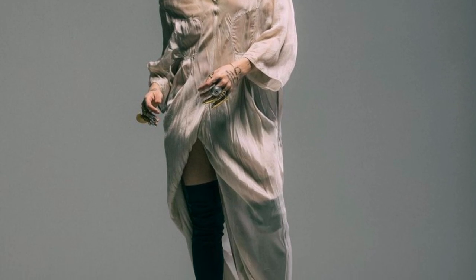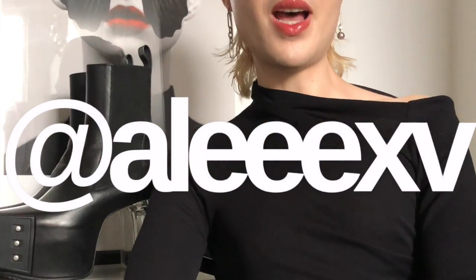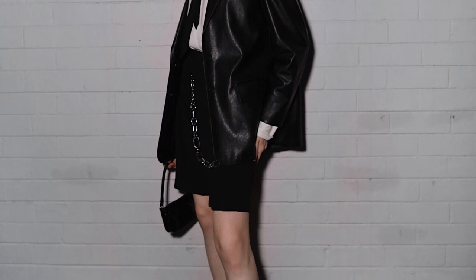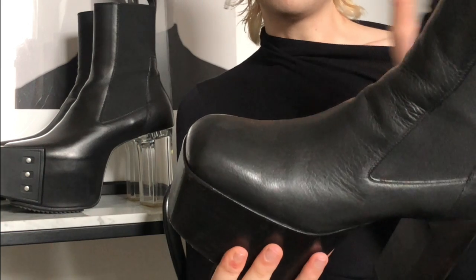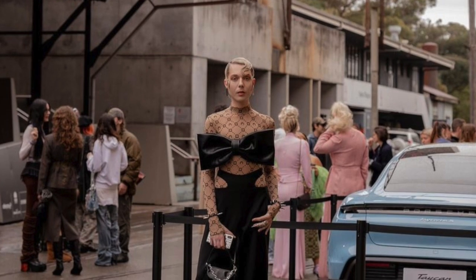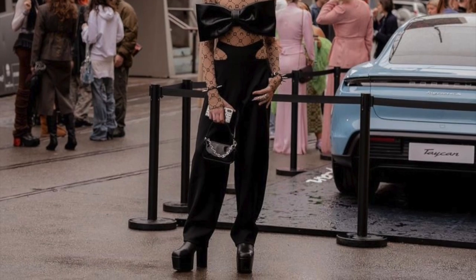Rick Owens Kiss boots make me feel empowered, strong, otherworldly, and alien-esque. I can literally take on the world — whether that's on the street, shopping, in the club. Whenever I have them on I feel six inches closer to the heavens. I wore the OG ones down the street and instantly felt so strong. I didn't care what anyone thought, but at the same time I knew all eyes were on me. Whenever you wear them, you know that you've arrived.